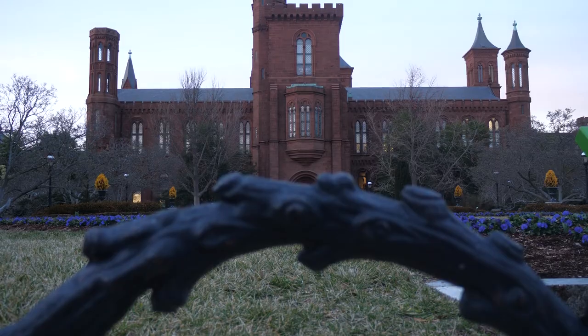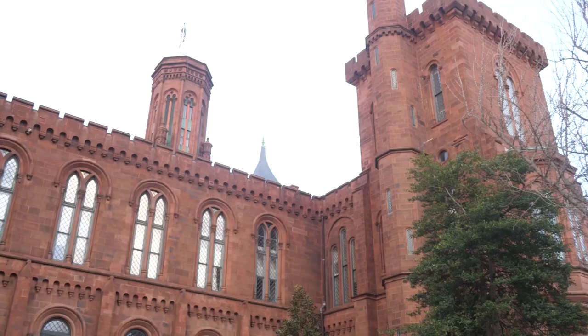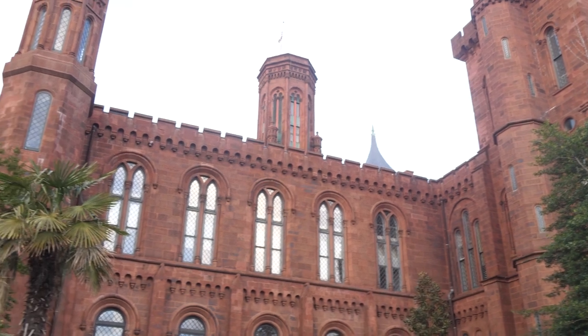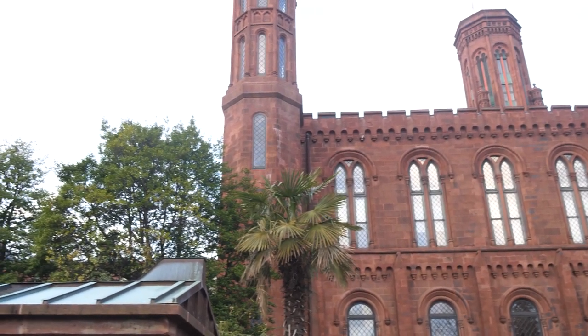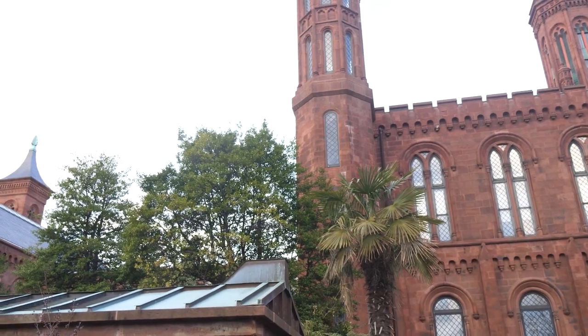By the mid-1880s, Samuel Pierpont Langley, as secretary of the Smithsonian — probably the most respected secretary up to that time — had his offices in this building. This is where he did much work and lecturing, and he also did a lot of experiments in aeronautics, some of the first that were actually recorded.